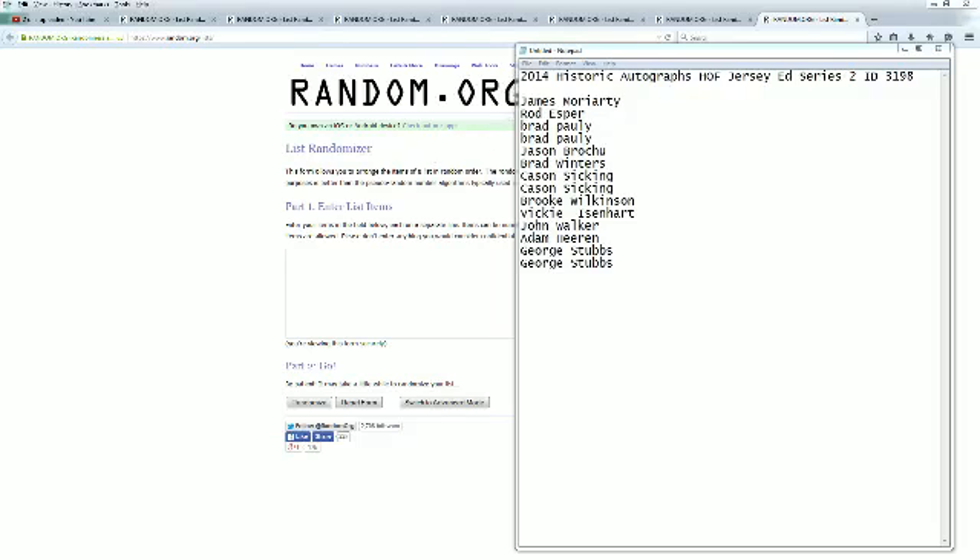All right, James M. here at the top, George S. here at the bottom. We're going to copy and paste this into random.org. It's always random seven times. Here it is.